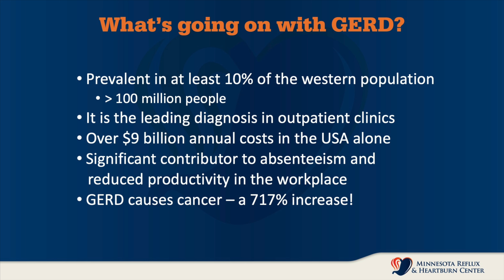It costs us over $9 billion in annual costs in the United States alone. It's a significant contributor to absenteeism and reduced productivity in the workplace. And most alarming of all is that it causes cancer. We've seen over the last 30 years about a 717% increase in the incidence of esophageal adenocarcinoma — a nasty disease and one that we want to do everything we can to prevent.